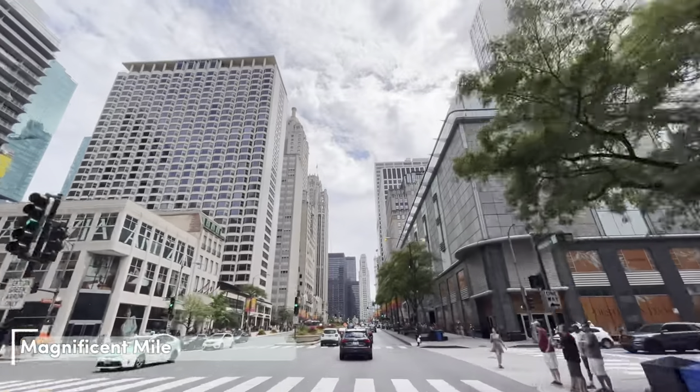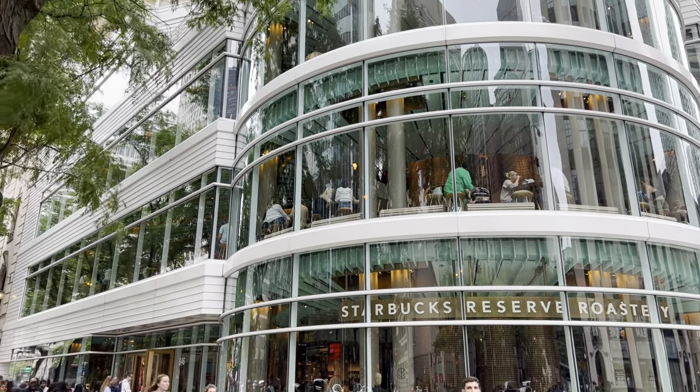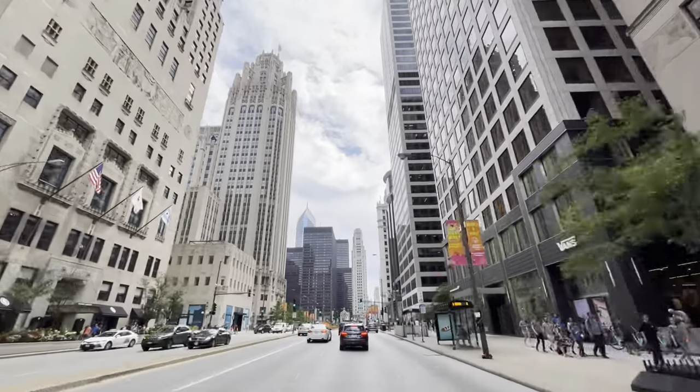Magnificent Mile is the fourth most expensive shopping street in the U.S. It's a premier commercial district where architecture, luxury shopping outlets, and cool restaurants all come together in one place. It's a great place to hang out.